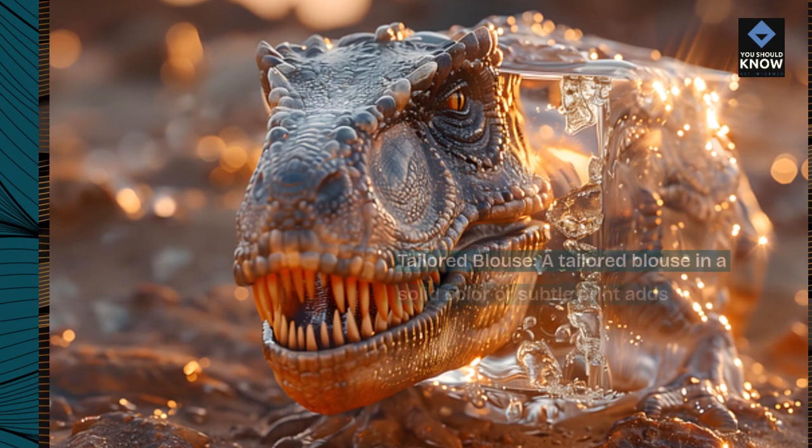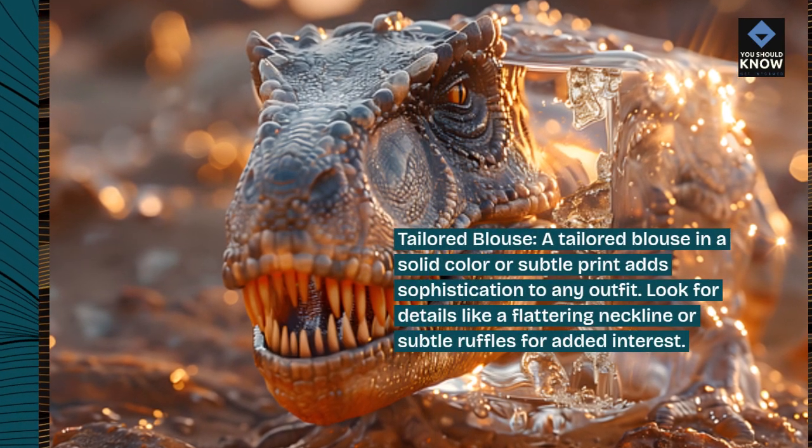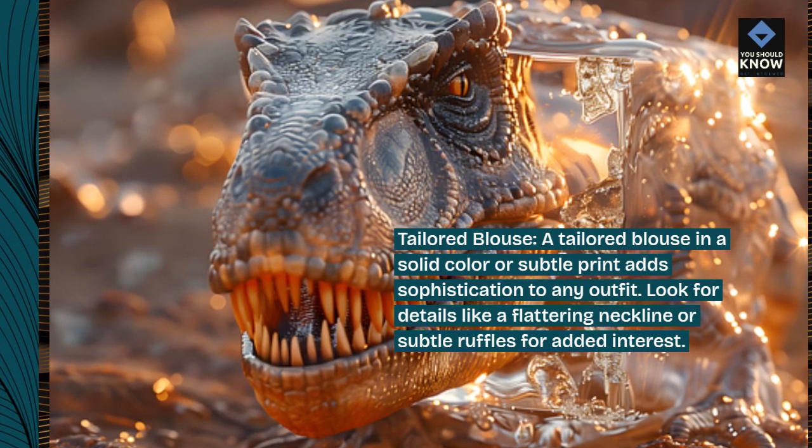Tailored blouse. A tailored blouse in a solid color or subtle print adds sophistication to any outfit. Look for details like a flattering neckline or subtle ruffles for added interest.